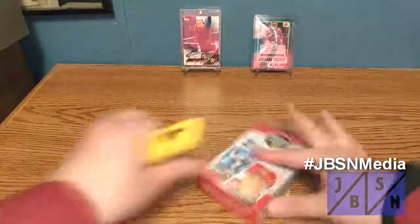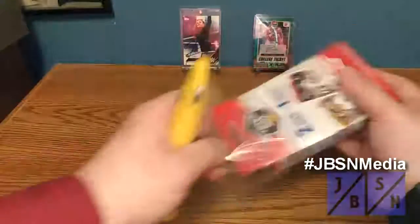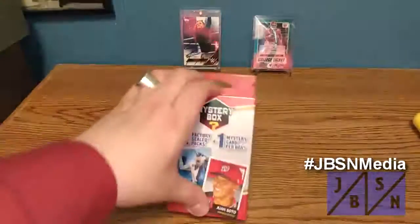I do have all my supplies on hand here, including a OneTouch in case we hit a one of one. So let's see what happens — we'll get that open. Wish me luck, everybody.